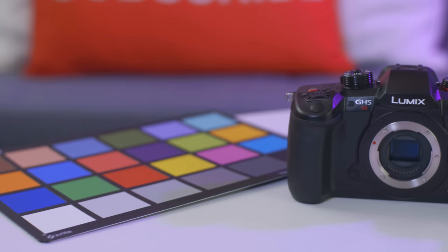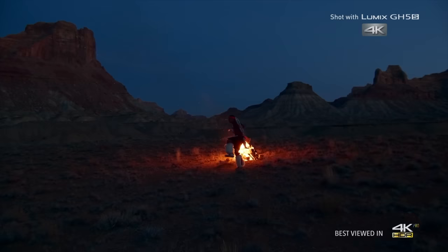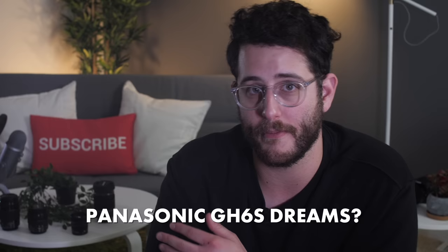The GH5 actually has a better anamorphic mode — a 6K anamorphic mode — because the sensor in the GH5S is only 10 megapixels, so it can't do 6K anamorphic; it's just a 4K mode. But the noise performance is what takes this camera over the edge and makes it honestly the perfect camera. The only thing that could get better over time is the autofocus — I would love to see a phase-detect system built into this camera.